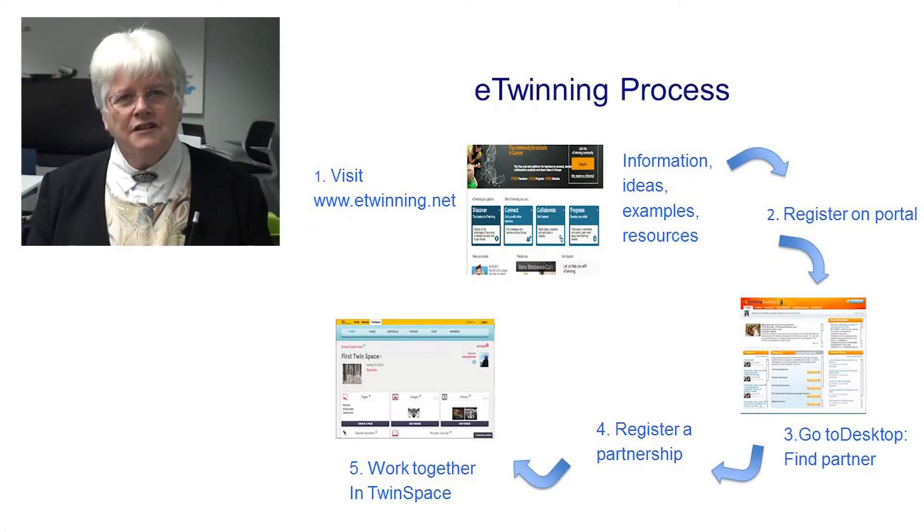In an eTwinning project, a project is usually founded between two teachers from different European countries. Once it is registered, the two founding teachers are then free to invite other teachers to join the project, and all the work is carried out in an online workspace called the TwinSpace.